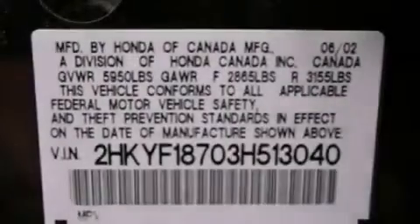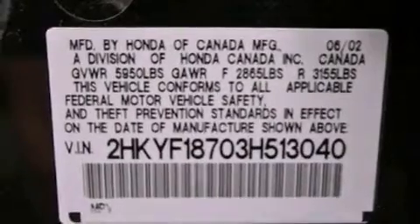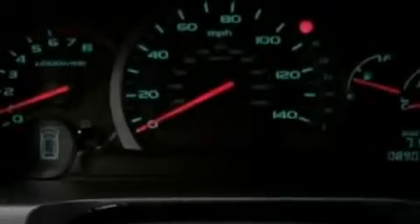A passenger side airbag, air conditioning with automatic climate control, and the navigation system will help you get from point A to point B on time.